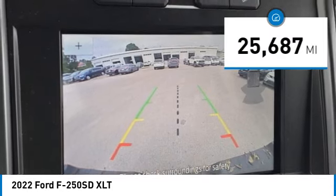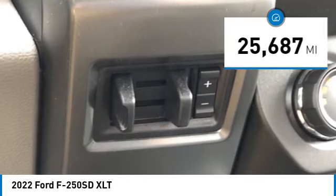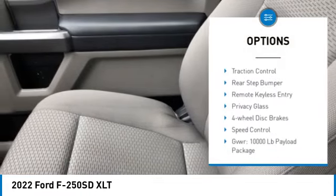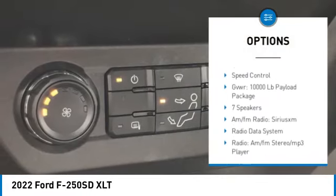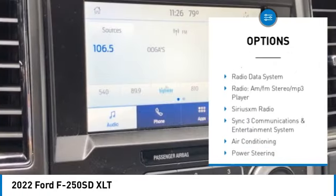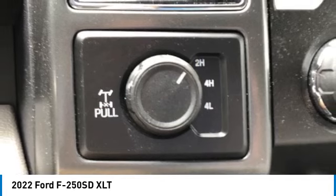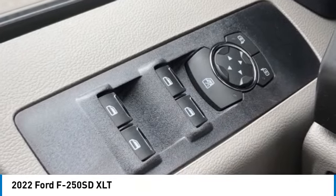This vehicle has less than 30,000 miles. Here are some of this vehicle's great options: electronic stability control, alloy wheels, brake assist, traction control, rear step bumper, remote keyless entry, privacy glass, four-wheel disc brakes, and speed control.